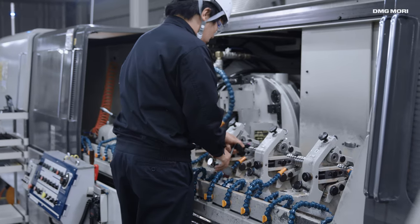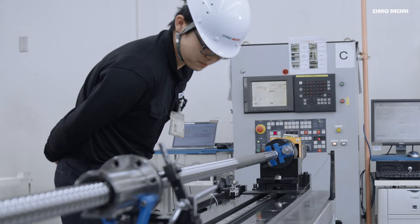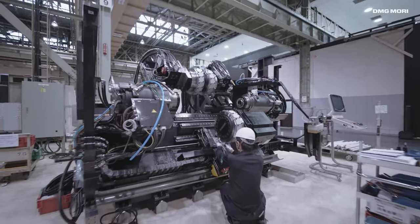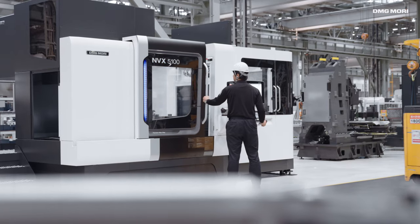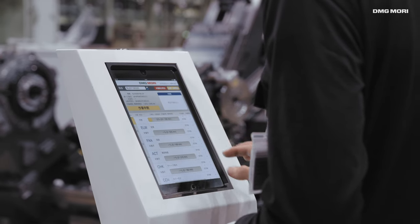In-house manufacturing and assembly of 18,000 ball screws per year leads to on-demand availability. Three assembly plants allow the production of various types of machine tools. Significantly reduced lead times are achieved by employing tact-based production systems.